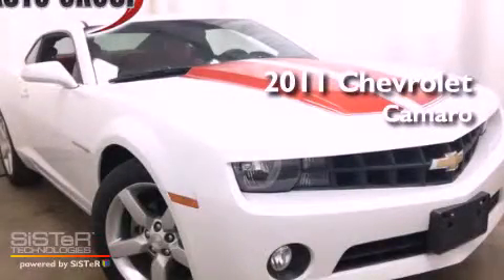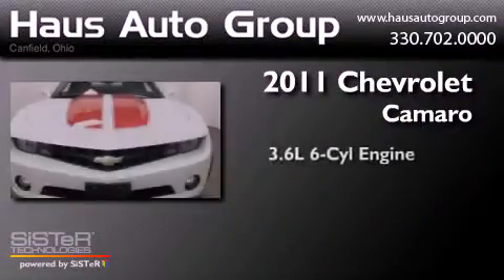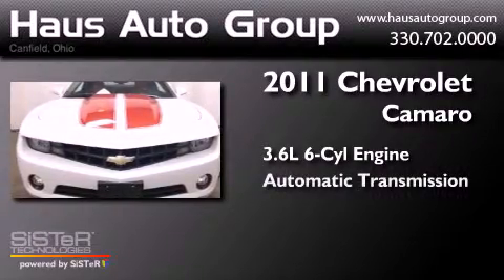This is a 2011 Chevrolet Camaro. It has a 3.6-liter, six-cylinder engine and an automatic transmission.